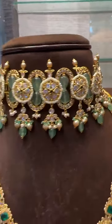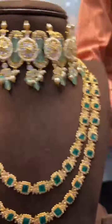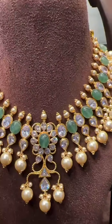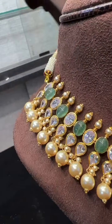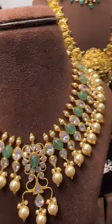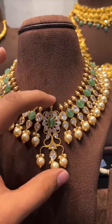This is our new launch. Next we have a very beautiful emerald set, this is only 28 grams. All these are real emeralds and real polki scissors. This time we have made it with real emeralds and polki scissors.